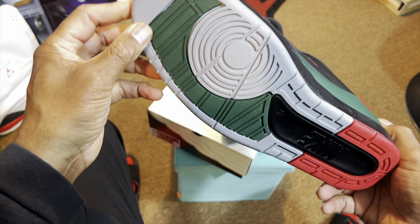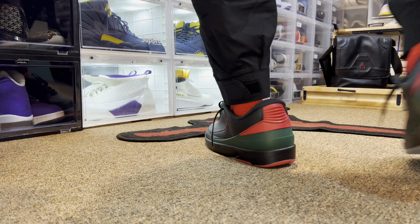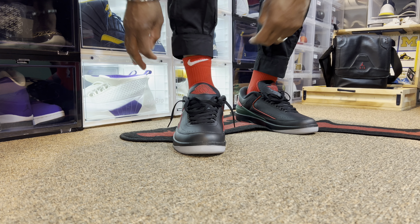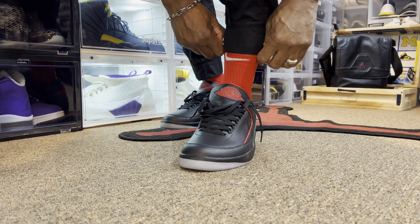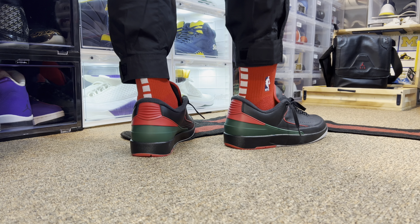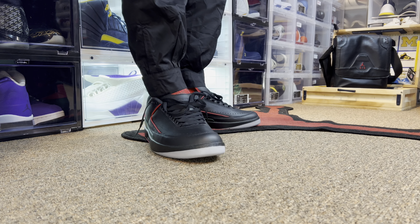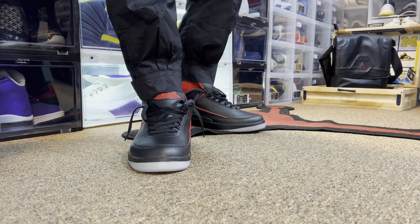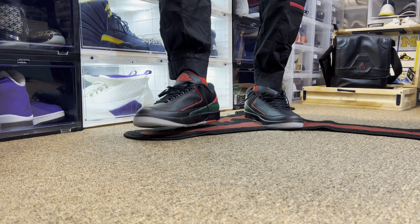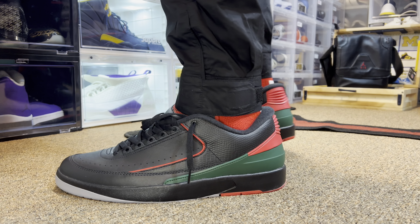Let's get them laced up — then you know what we got to do, we got to take them straight to the foot. Size 14 is perfect, 13 would have been too small. I really like these — comfortable, nice leather, color blocking is dope.